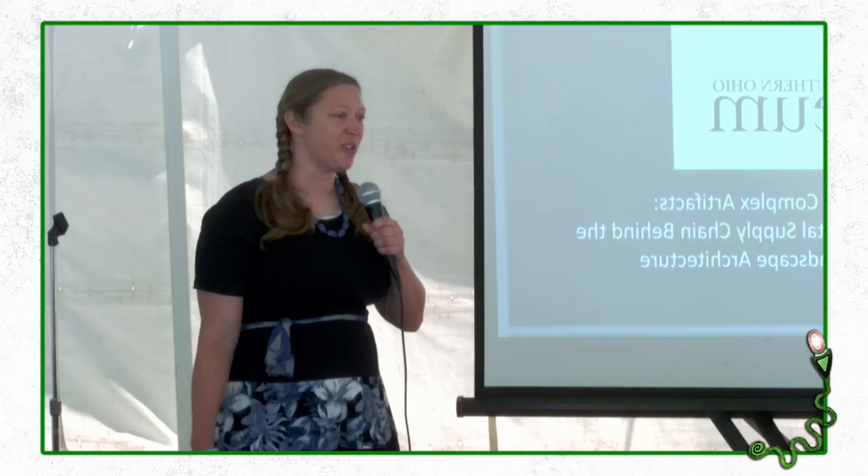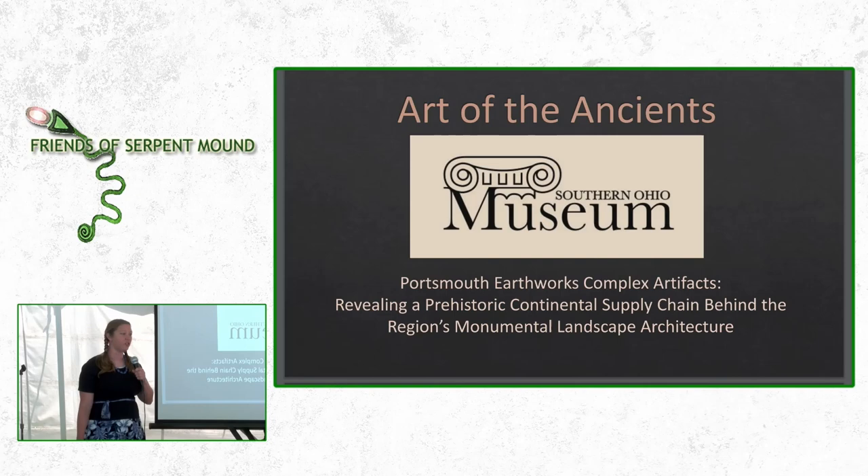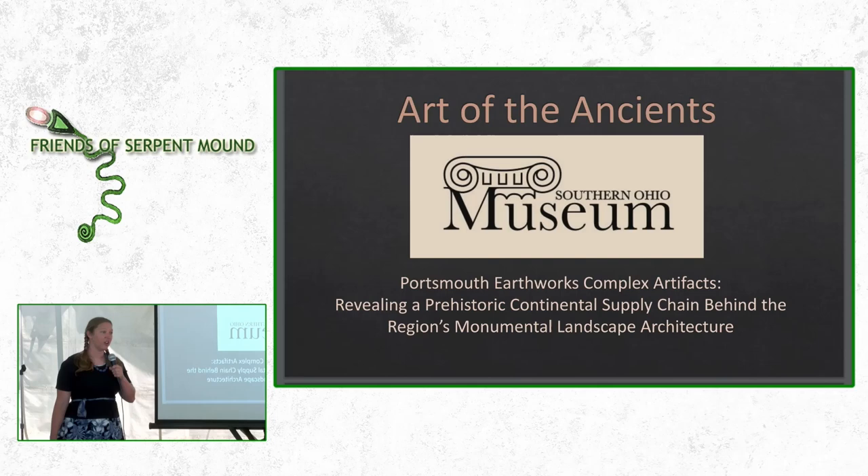Today we're going to be talking about the Portsmouth Earthworks Complex, artifacts found there, and what these artifacts reveal — that during prehistoric times, there was a trade network that spanned the entire North American continent. We're going to look at some of these artifacts and talk about where they came from, what the people did with them, and how they obtained their materials.